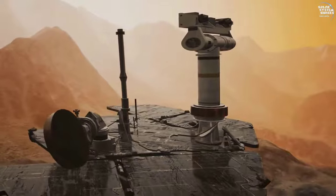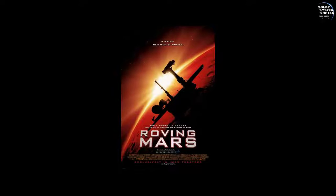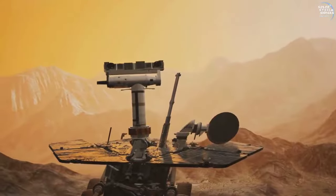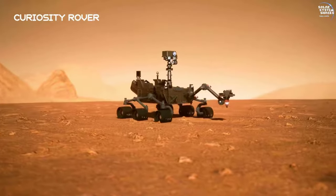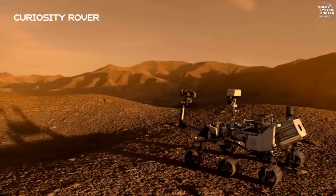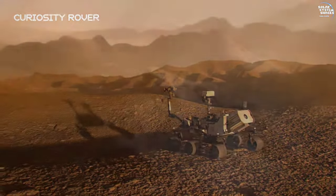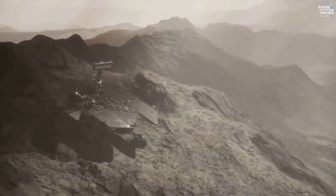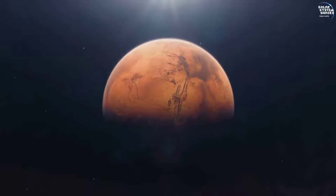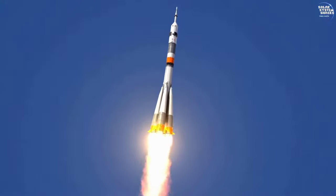Opportunity became a cultural phenomenon, featuring in documentaries, films, and literature. Its perseverance and successes resonated with the public, symbolizing human curiosity and resilience. Opportunity's legacy continues to influence future Mars missions. The data it collected serves as a foundation for ongoing research and exploration. The rover's success has paved the way for more advanced technologies and ambitious goals in the quest to uncover Mars' secrets. Its mission has not only advanced our understanding of Mars, but also inspired a renewed passion for space discovery, and its enduring impact will continue to shape the future of planetary exploration.